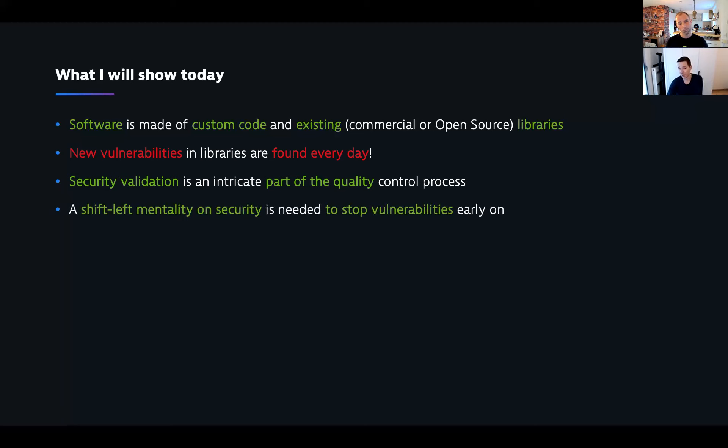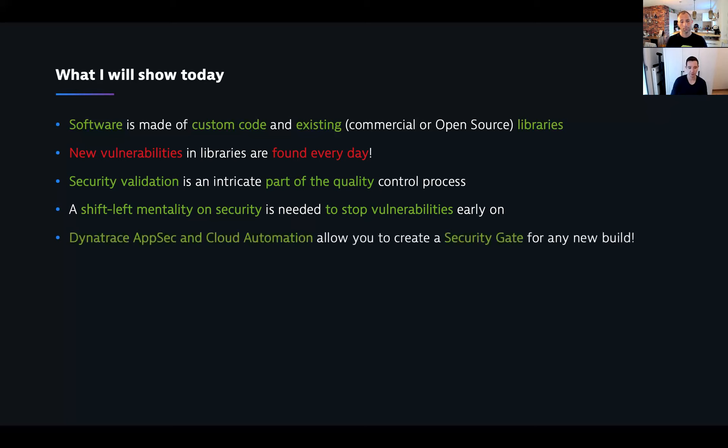In order for organizations to better handle and detect this sooner, they need to have a shift-left mentality on security, just like they do for performance. They need to detect these vulnerabilities early on because then it's easier and quicker to resolve them. Today I'm going to show you how Dynatrace's AppSec module and cloud automation allows you to create a security gate for any new builds, so you can detect and act upon vulnerabilities automatically.